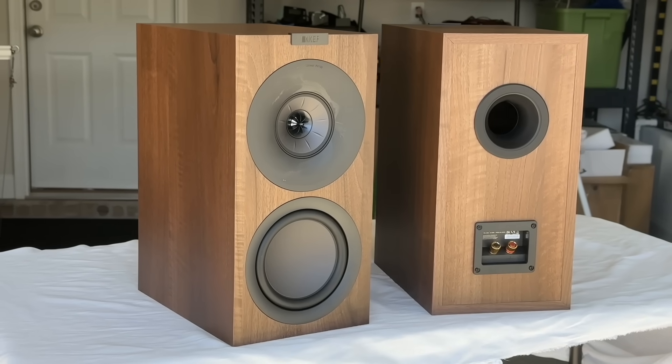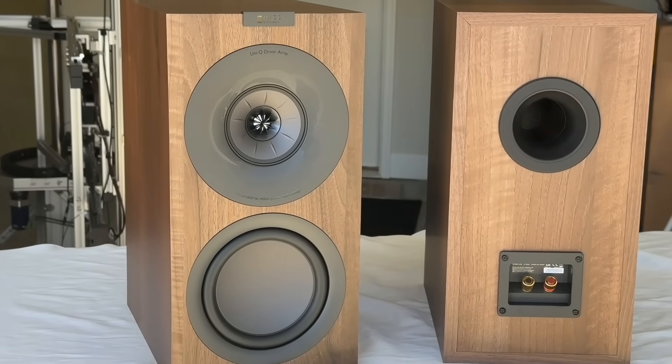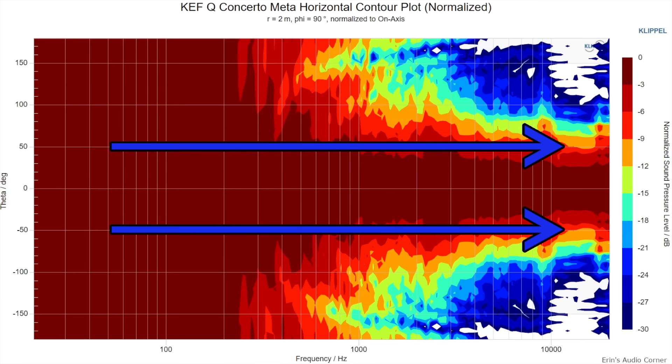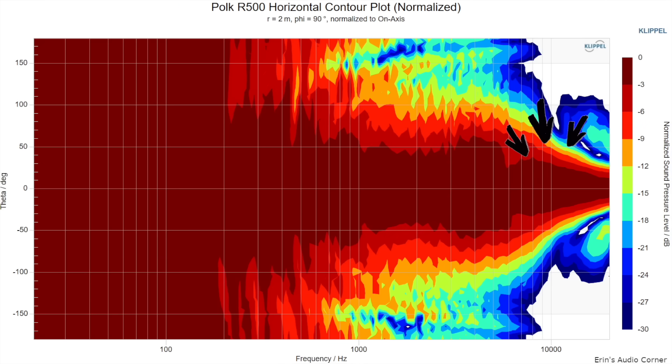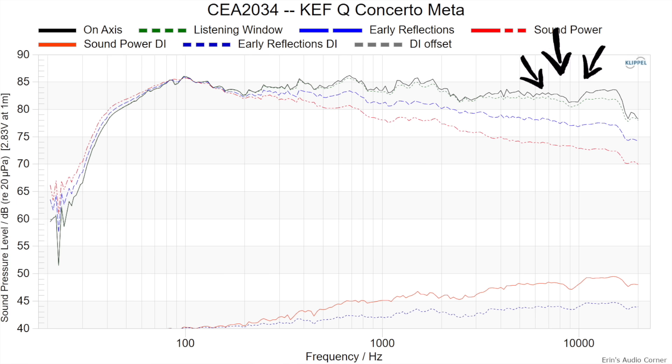Next up on the list is the KEF Q Concerto Meta at $1,400 per pair. What you get is really good in-room neutrality and consistent horizontal directivity, which means that from seat to seat it's going to sound very similar. The overall radiation is about plus or minus 50 degrees — just a little bit narrower than my preference of plus or minus 60 degrees. The key thing about this speaker is that it's very consistent: where some speakers may be 60–70 degrees wide at two kilohertz but much more narrow at higher frequencies, this speaker keeps that consistency from lower treble to upper treble. It does work better when pointed closer to direct at you — if you toe it out too much it's going to sound very dark, thanks to its shelved-down top end.